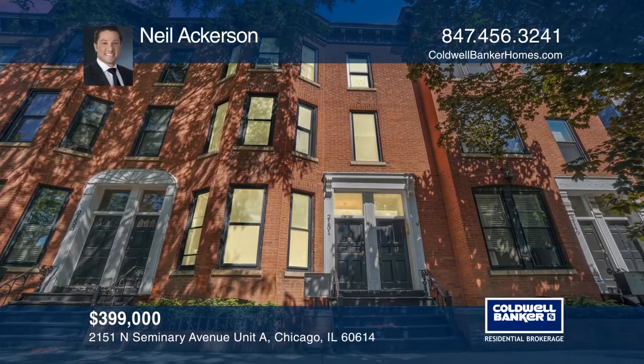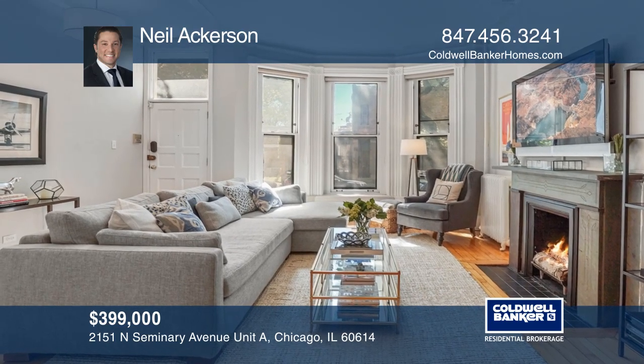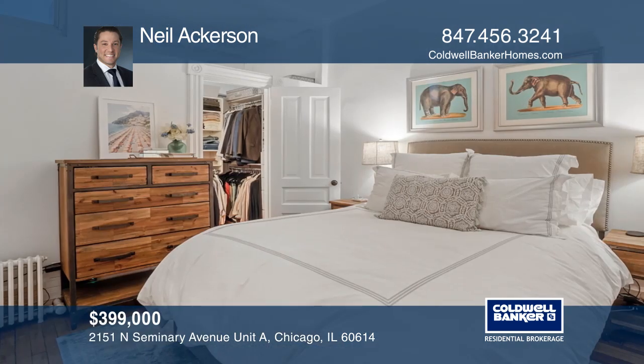This condo has a living room with 10-foot ceilings, crown molding, a dry bar with a wine fridge, a fireplace, and hardwood floors. The custom kitchen features quartz countertops and high-end appliances.